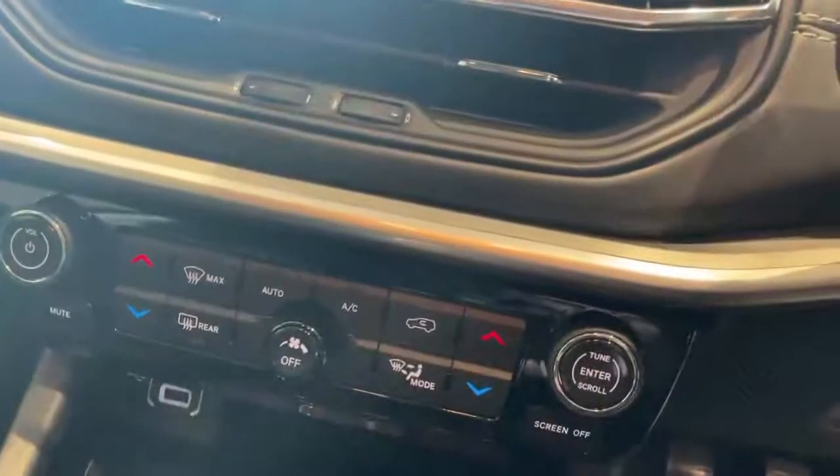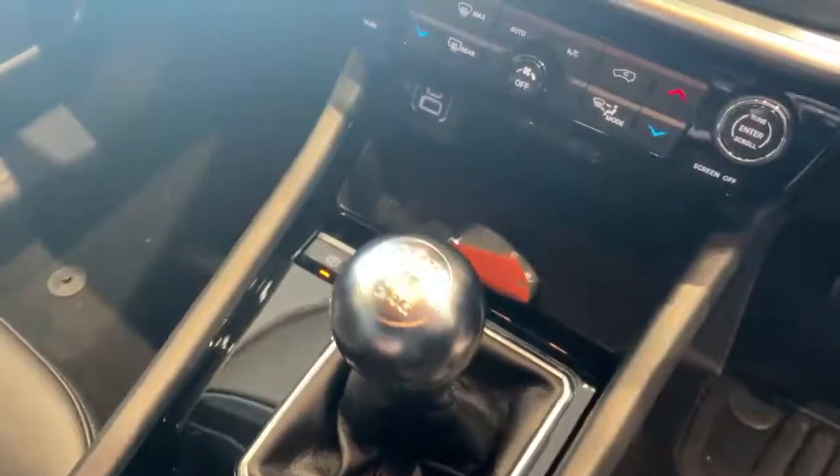Manual controls for the climate control, USB and USB-C ports, 6-speed manual gearbox, and electric handbrake.